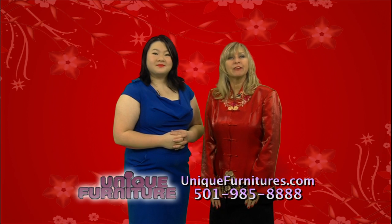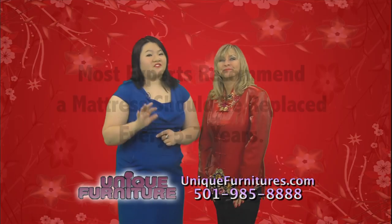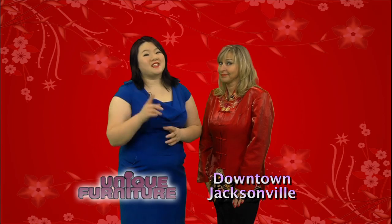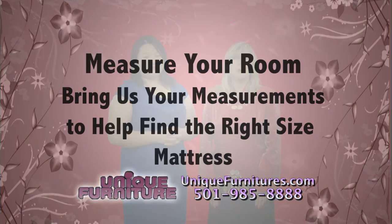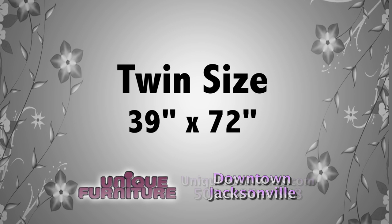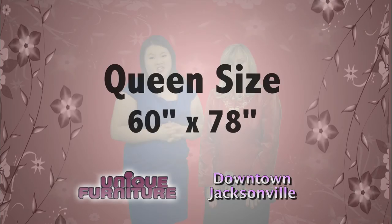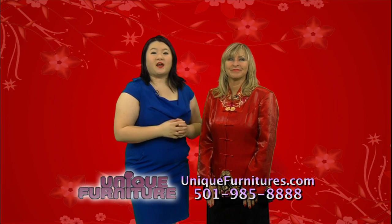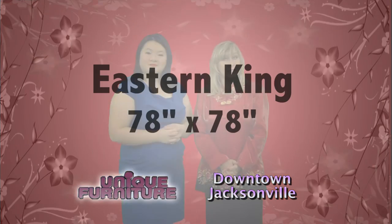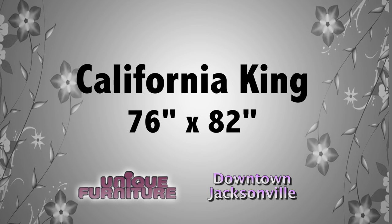Your bedroom should be a place of rest, and having the right size mattress will make sure you and your family get a good night's sleep. Most experts recommend a mattress be replaced every five to seven years, as a mattress over seven years loses comfort and support. Make sure to measure your room and bring us your measurements. A twin size mattress is 39 by 72 inches. A full size is 54 by 72 inches. A queen size is 60 by 78 inches — the most commonly purchased by couples. The king size comes in two sizes: the eastern king at 78 by 78 inches, and the California king at 76 by 82 inches, which is a little longer for taller people.